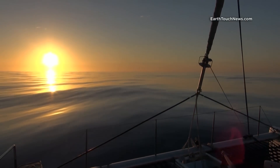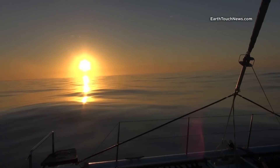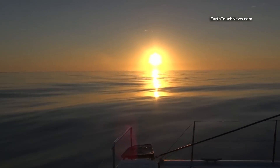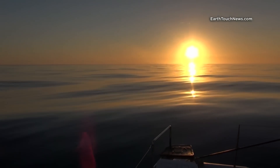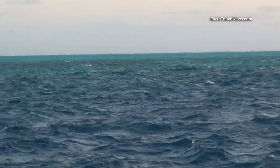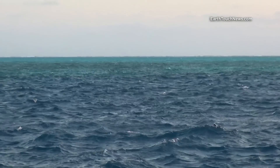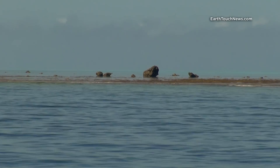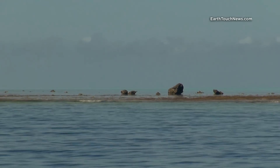The place my boat is anchored in is called Basas de India. 200 miles to the east lies the Mozambican coast. 200 miles to the west and you end up in Madagascar. There is no real landmass anywhere nearby, and even here land appears only during low tide, submerging as soon as high tide comes in.